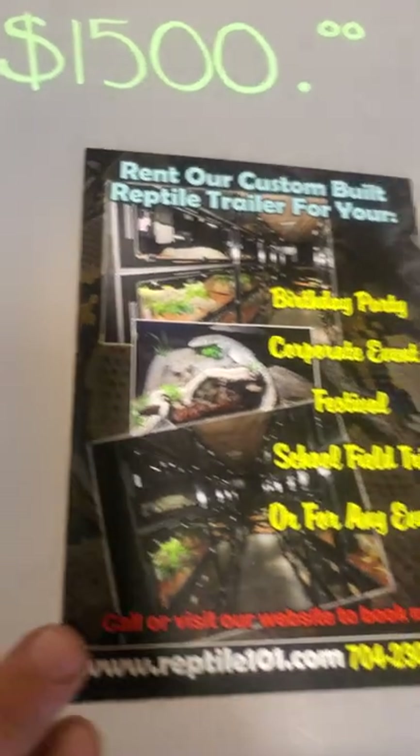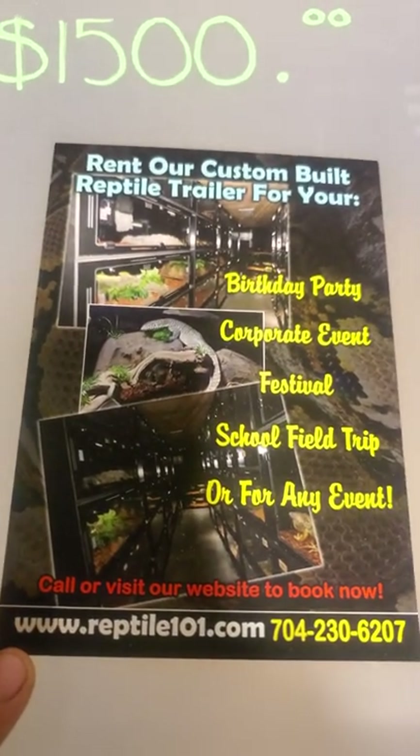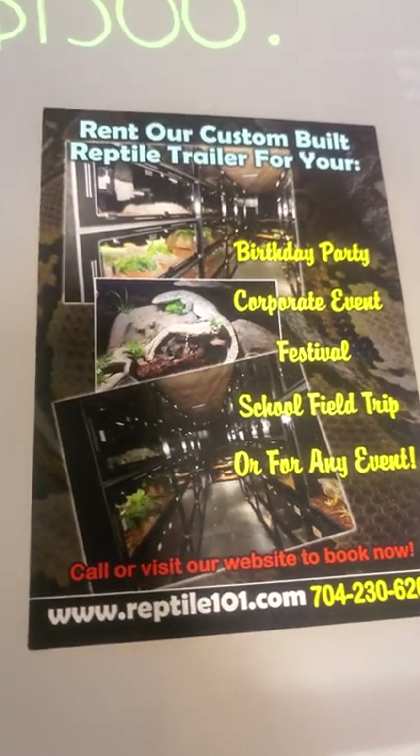She also has an educational school where they do birthday parties, festivals, anything for your kids — learning about retics, snakes, and reptiles in general.